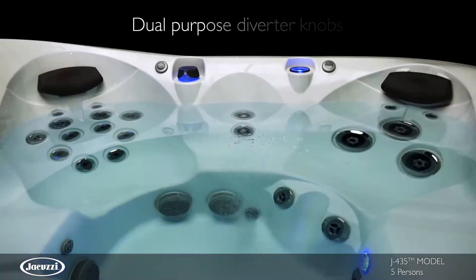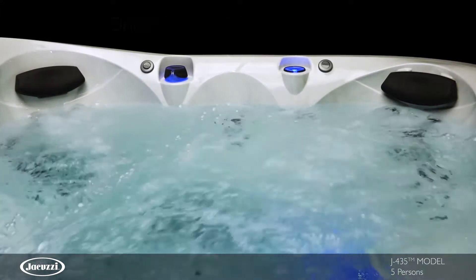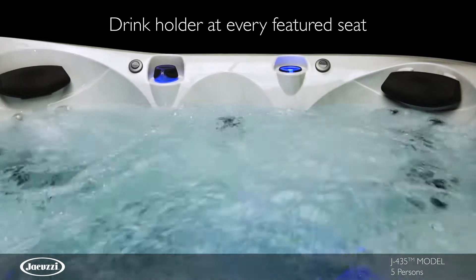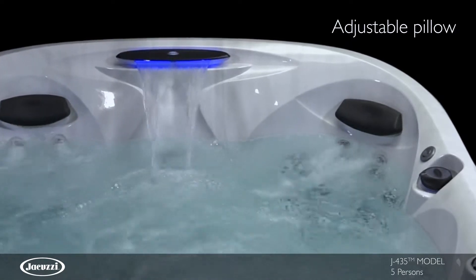For both added convenience and a stunning effect, dual-purpose diverter knobs, which are also designed to function as cup holders, change color and highlight a stream of swirling water, and new adjustable pillows add enhanced relaxation for people of varying heights.